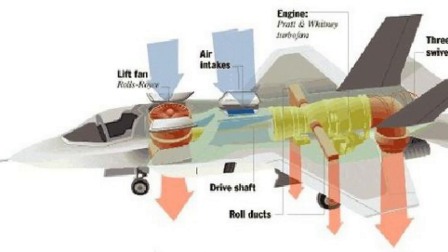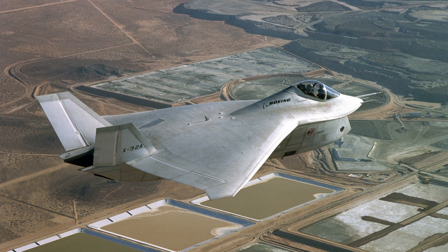The X-32 used a lift fan system that allowed it to take off and land vertically, making it more flexible in combat situations. However, this system added weight to the aircraft, reducing its overall performance.